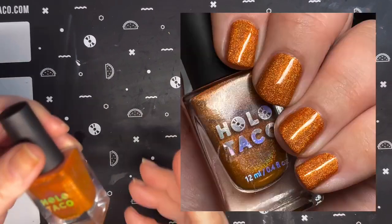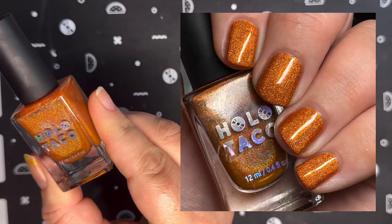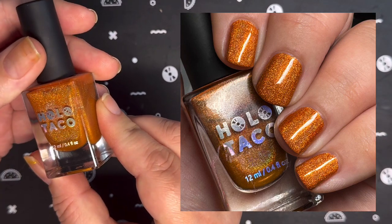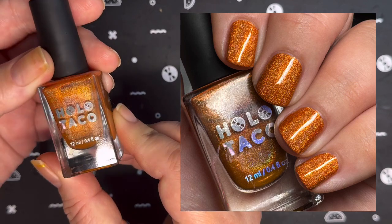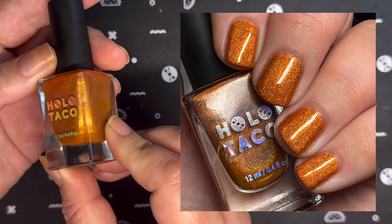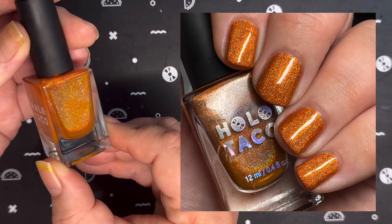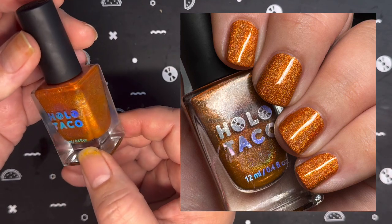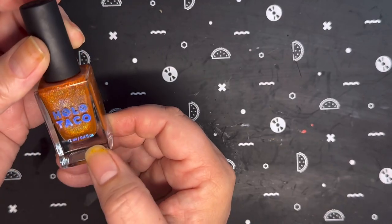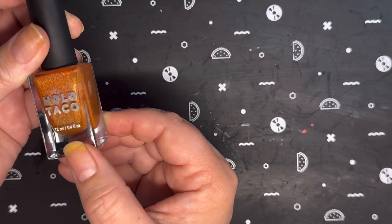The first one we're going to talk about today is Holo Taco Orange Drink, from the 2020 Rainbow Bundle released by Holo Taco. It is described as a vibrant orange tangerine. This is a linear holo — as you can see, you can see that rainbow in there. This is two-coat coverage and you are good to go.